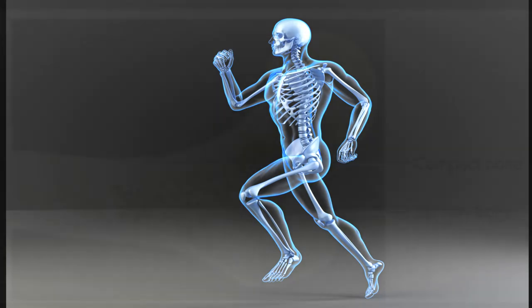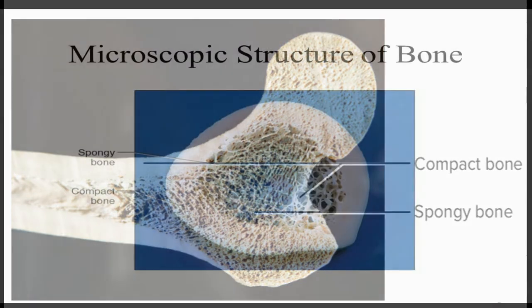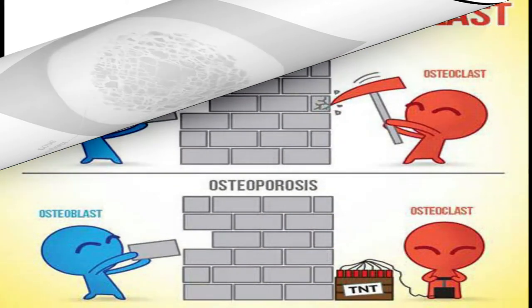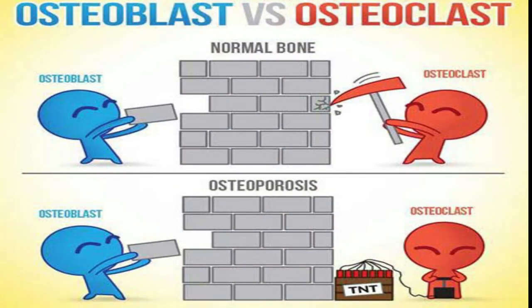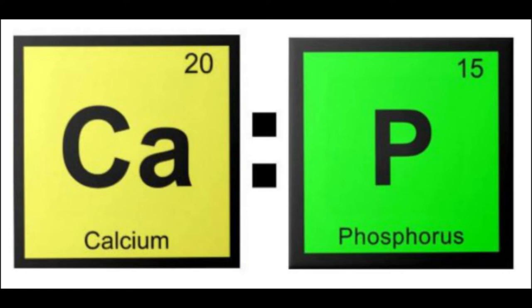Bones have a solid outer surface called compact bone, and the inner bone is called spongy bone. Spongy bone is less dense than compact bone and has many small holes like a sponge. Bones contain cells called osteoclasts that break down bone tissue.